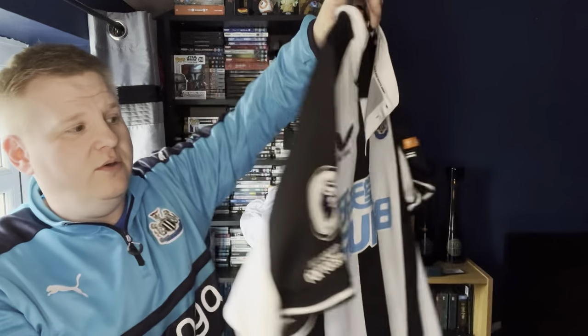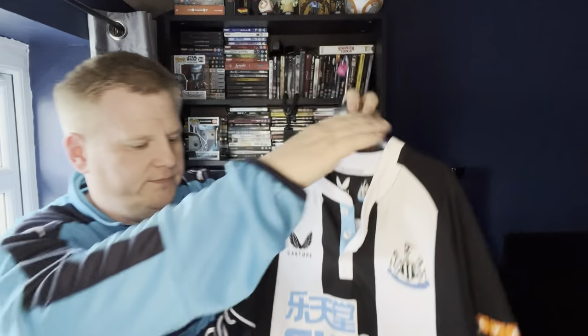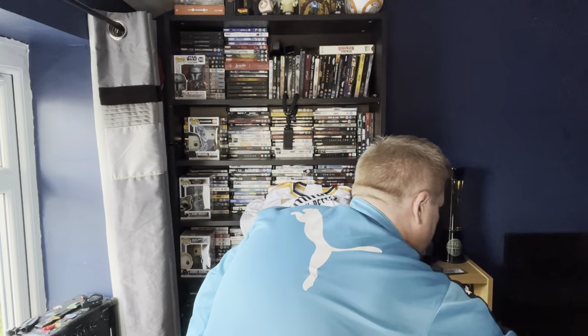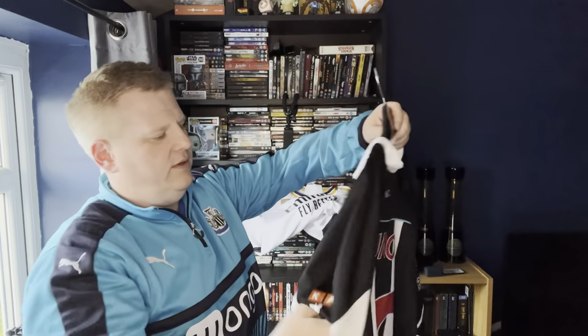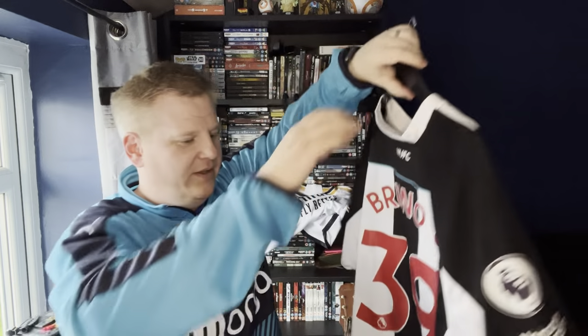This is the takeover shirt — I've got Bruno on the back of this one. And I've got two of those — don't ask me why — both have Bruno on the back.